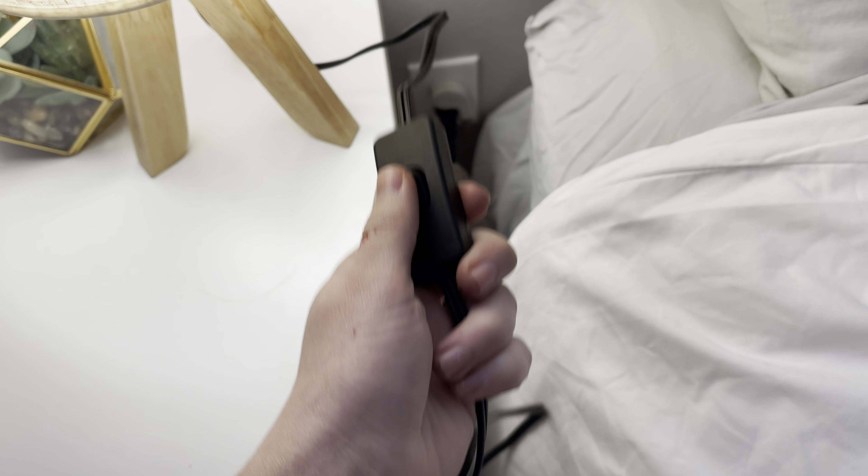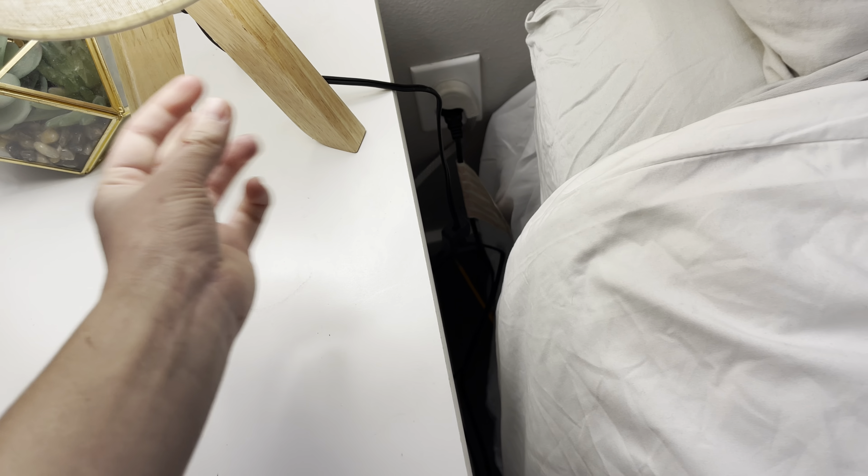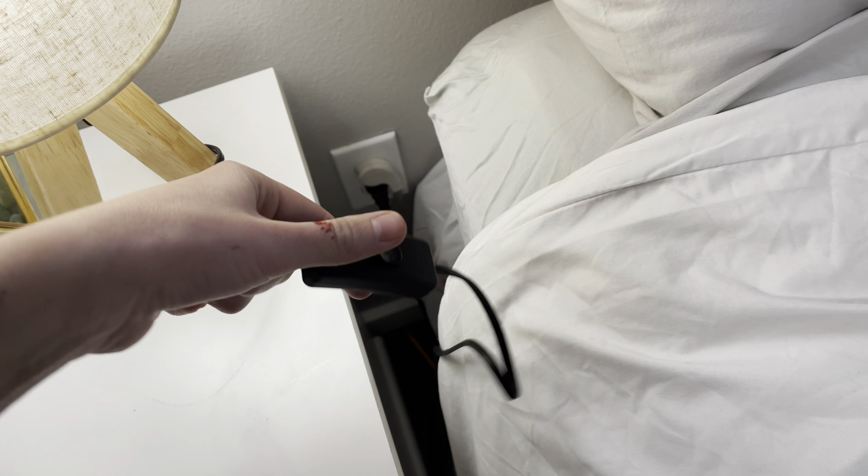The nice thing too is these have a really long cord, if you can see that, and then they just have this switch. So it's really easy to turn them on and off — you don't have to put your hand under here and flip a switch. You just have this, and it's super easy to turn on and off.